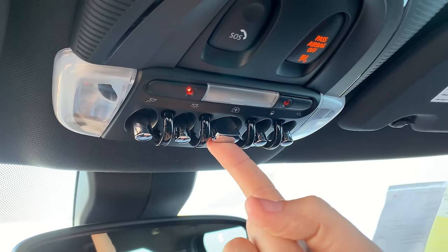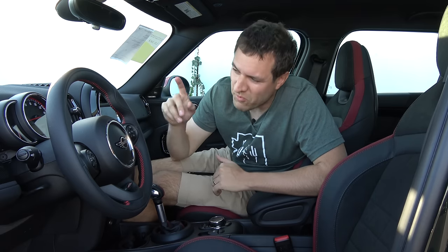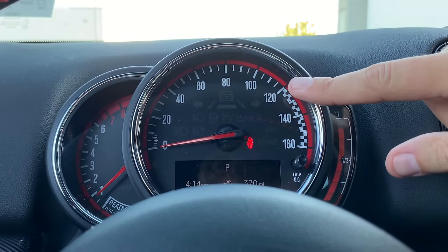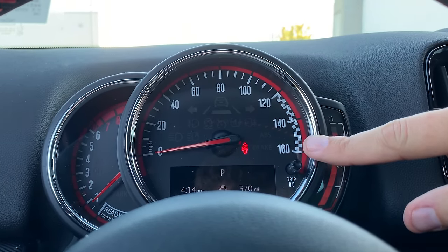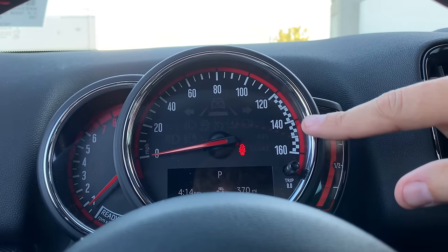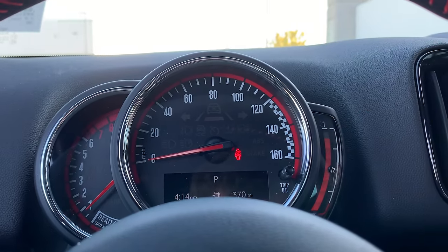Moving on to the speedometer: it goes up to 160 miles an hour. What I know is that above 120 miles an hour, instead of putting red there to signal 'don't go this fast,' they've put a checkered flag. It's almost like encouraging you to go to really illegal speeds and get into that checkered flag territory. I love that that's printed on there.